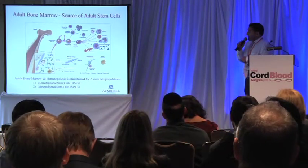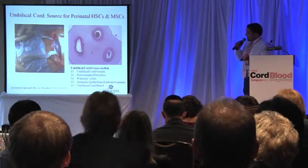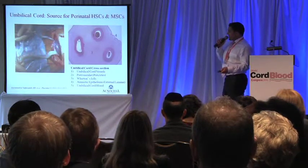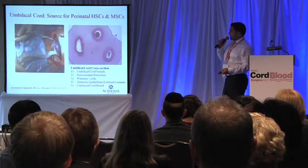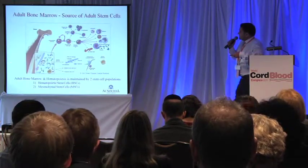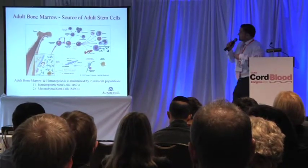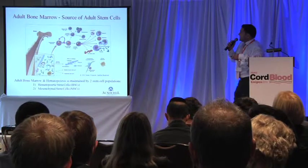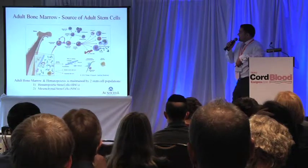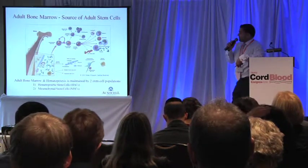One is the hematopoietic stem cell, which gives rise to hematopoietic cells — blood cells in the human adult. The other stem cell is the mesenchymal stem cell, which is a supportive stem cell for hematopoiesis and for the differentiation of mesodermal cell types.